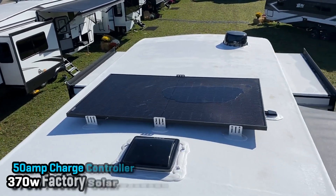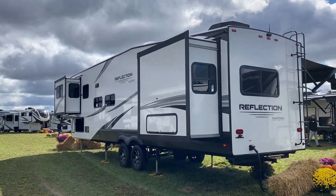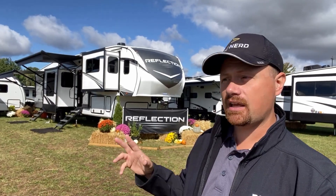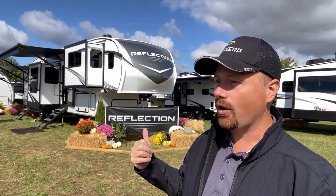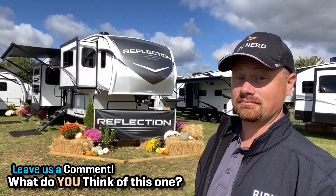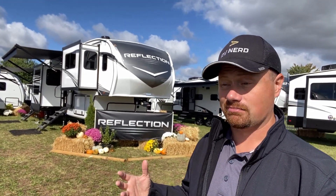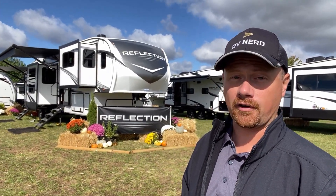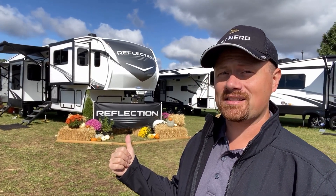There are certainly plenty of things that help define a Reflection differently from an Imagine, and the backup camera is another one of those key differentiating details. Is there another mid-profile fifth wheel with a good front living room that I haven't seen? The way they nailed the awning space and the expanded living room area — this thing's a contender. Every other mid-profile front living I've seen always feels like everything was sacrificed and scrunched down. I don't feel like you're making sacrifices here — you're getting exactly what you want without sacrificing for this kind of money.